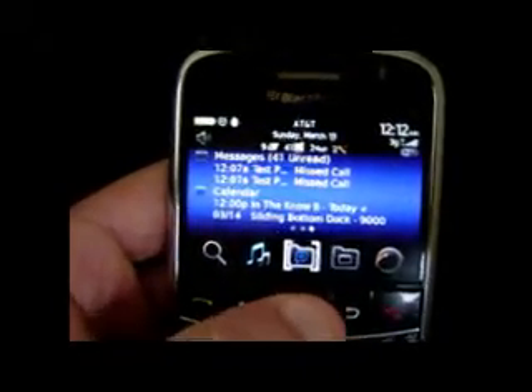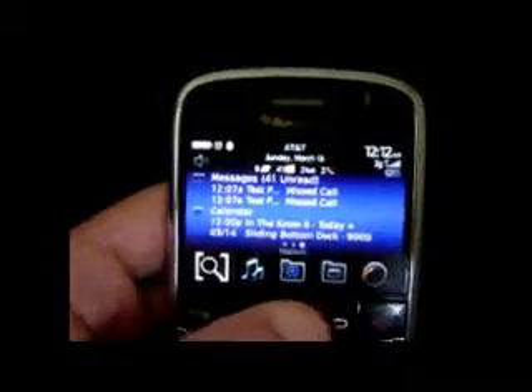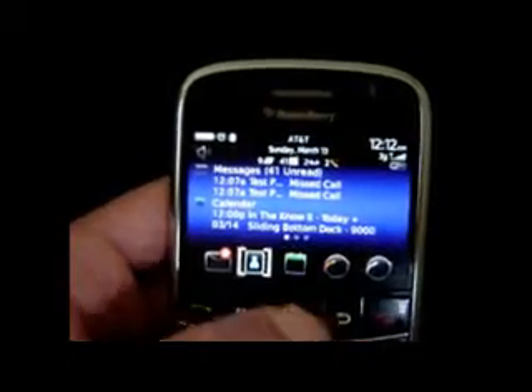There are 15 icons in all. Again, you can go up and down from any of these. That's how the bottom dock now works — I think you guys will really like the icon highlight.